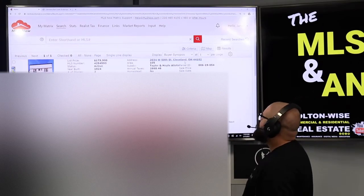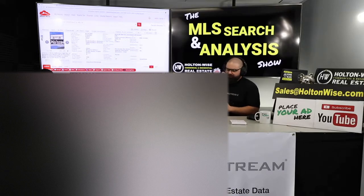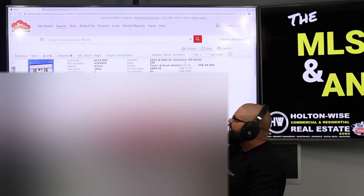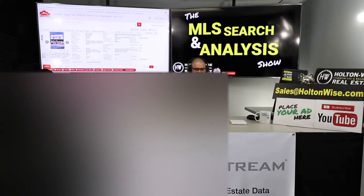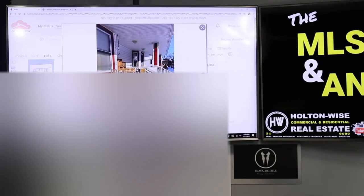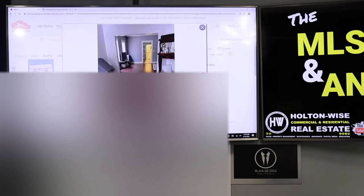2034 West 50th, Cleveland, Ohio 44102. It's been on the market for three days — obviously that's not a long time. But this is a property that's going to sit on the market for a long time, so this is something we're going to submit an offer on and sit on it. They've listed this thing at $179,900. It's a nice property, but it is not worth $179,900. There is no scenario where anyone will ever pay that.